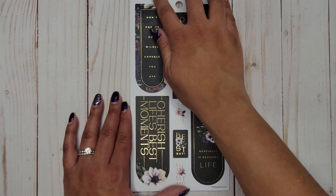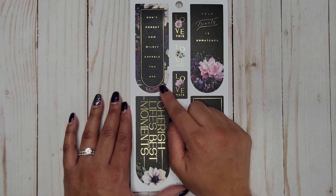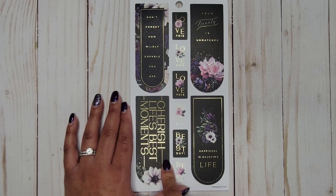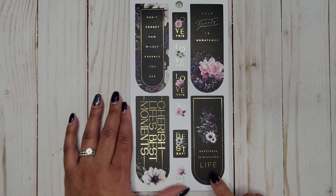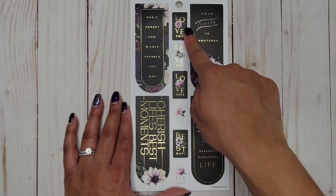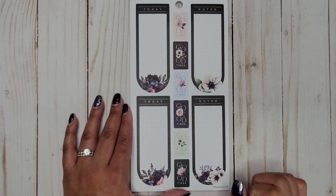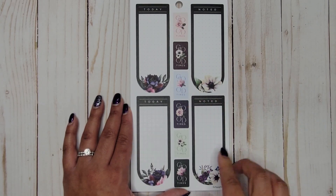Gorgeous. Some more of those quotes: 'Don't forget how wildly capable you are,' 'Your beauty is unmatched,' 'Cherish life's best moments,' 'Happiness is enjoying life,' and 'Best day' — all down the center. Then we get some more write-in ones: 'Today,' 'Noted,' and these ones say 'Good times.'